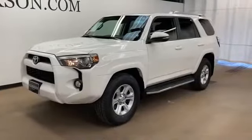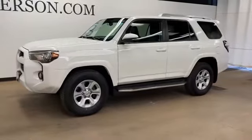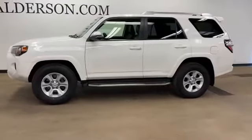2017 Toyota 4Runner with less than 32,000 miles on the odometer. This SUV offers space as well as power and performance.